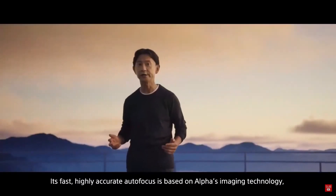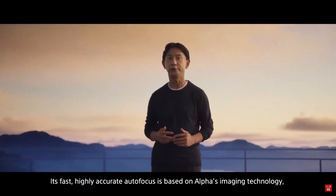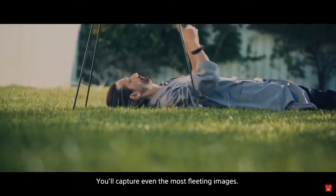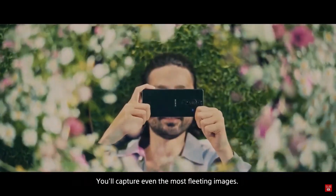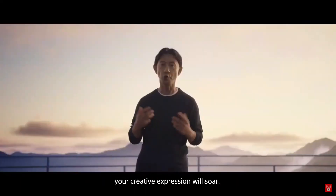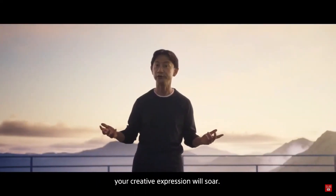Its highly accurate autofocus is based on Alpha's imaging technology, which is further enhanced by Xperia's high-speed processing. It will capture even the most fleeting images. And with the Zeiss T* lens, your creative expression will soar.